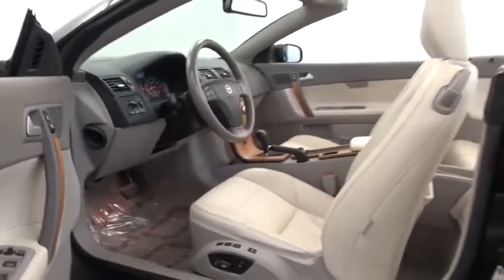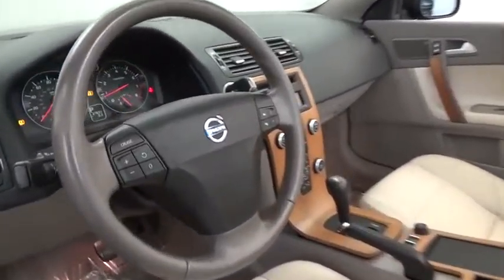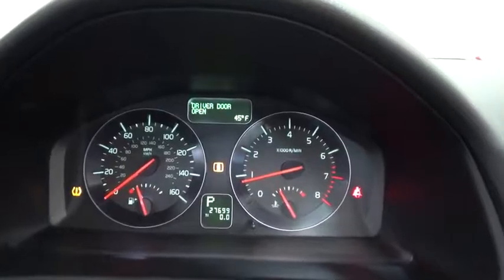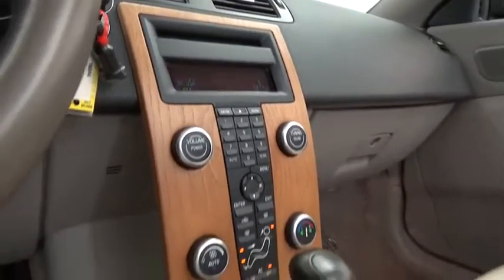Traction control, power steering, fog lights, power windows, power door locks, front stabilizer bar, daytime running lights, rear stabilizer bar, tire pressure monitoring system. Drive away with a great deal on this vehicle. Call or stop in today.